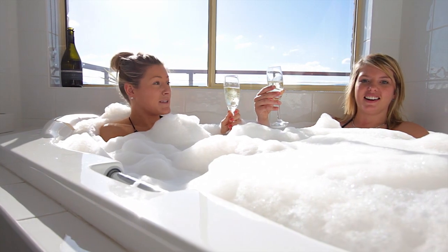And what about this family bathroom with this incredible spa — perfect for enjoying a glass of champagne while taking in these glorious views?